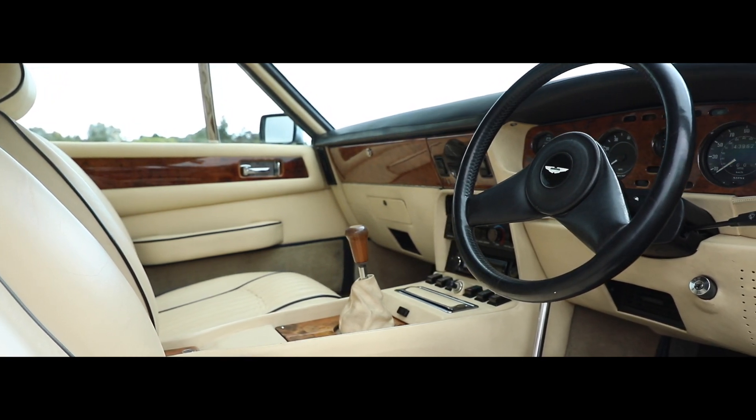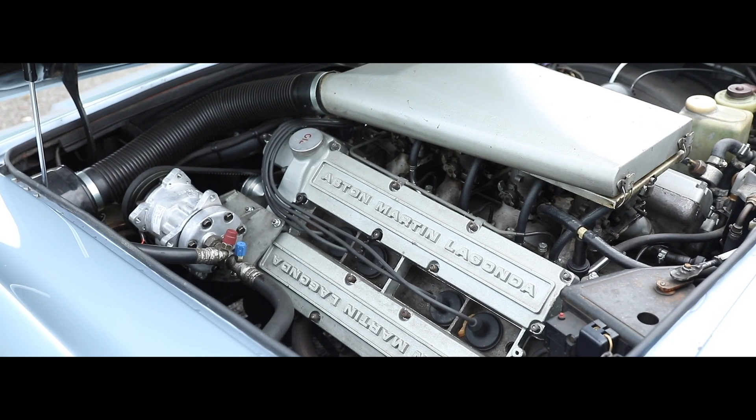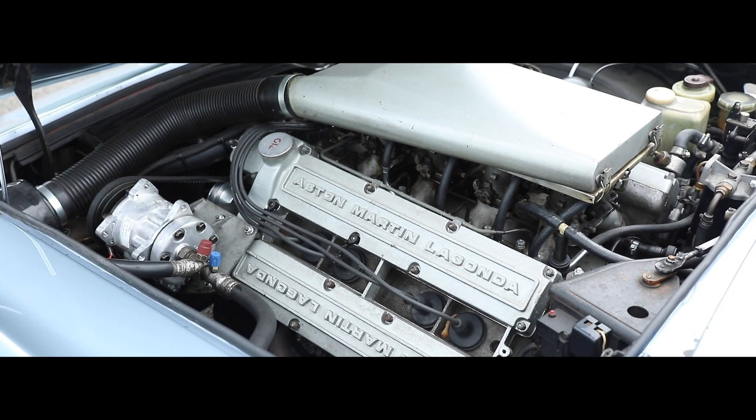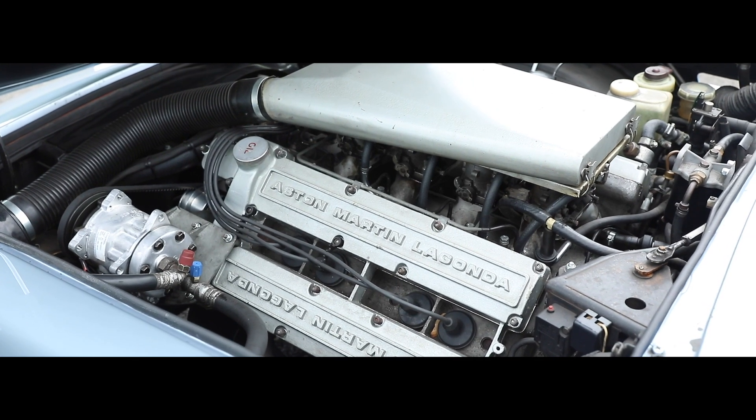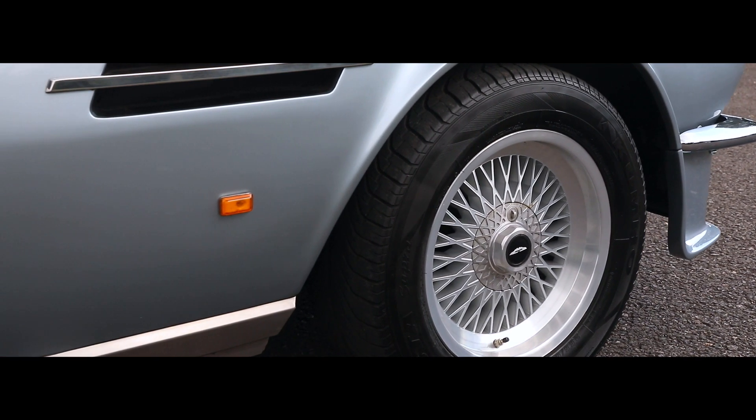Uprated and rebuilt to XPAC engine specifications in 1990 and fitted with the desirable late Vantage 16-inch Ronal wheels and suspension upgrades, this well-presented example is being offered for the first time in 20 years.